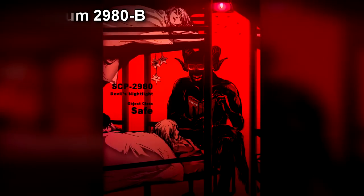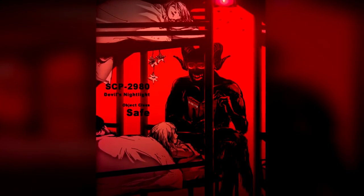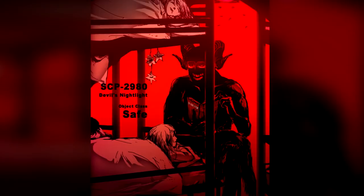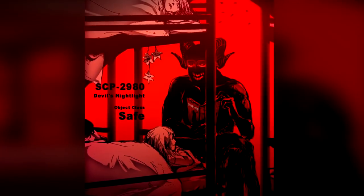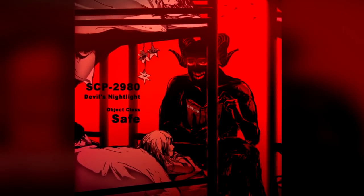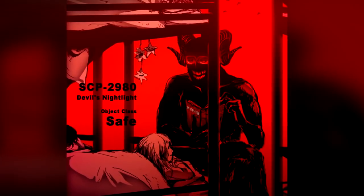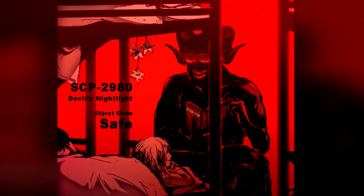Addendum 2980-B: During routine testing, SCP-2980-1 told a story entitled "The Little Monstrosity's Early Bedtime," depicting a creature going on an adventure to get home so it could be reunited with its mother and countless waiting brethren. Shortly thereafter, Site [REDACTED] experienced a breach of SCP-[REDACTED], which caused casualties and disappeared. Due to the similarities between SCP-[REDACTED] and the creature in SCP-2980-1's story, Dr. Randall was called in to question SCP-2980-1.